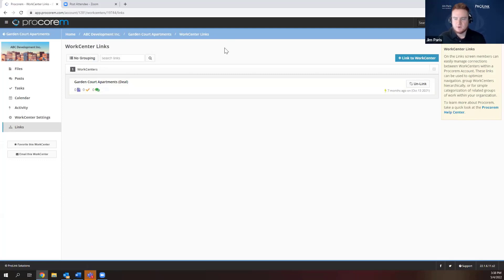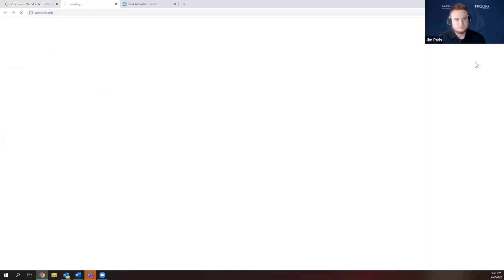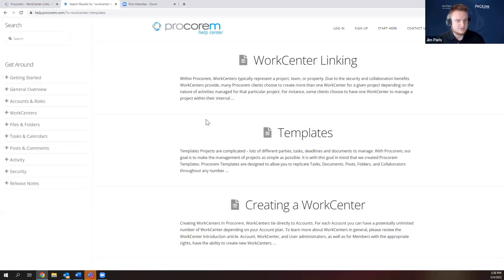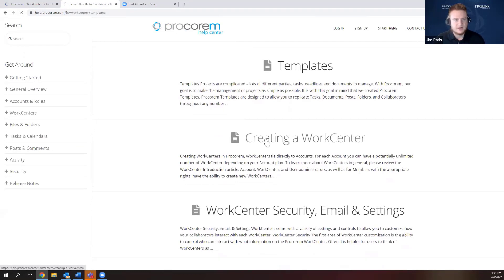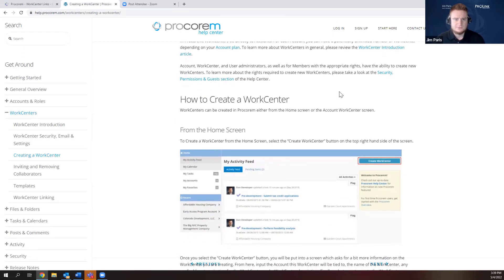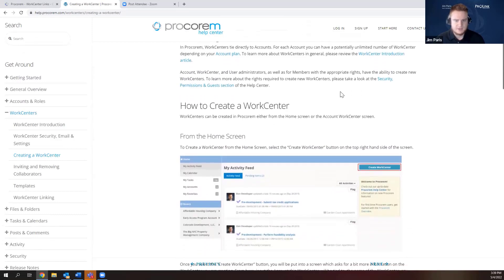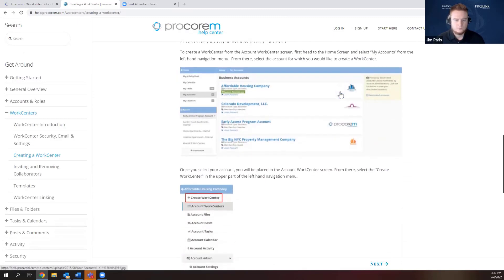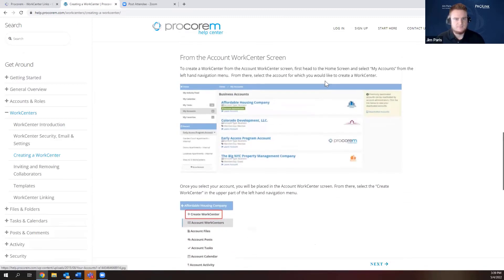The last thing I'll show before passing back to Brie is the help section. Pretty much anything you can think of doing in ProCorum has a step-by-step guide. For example, if I type in 'work center templates' and go to creating a work center, there's a detailed step-by-step guide with instructions and screenshots for how to do anything in ProCorum.